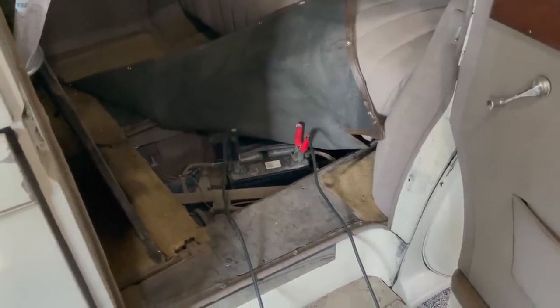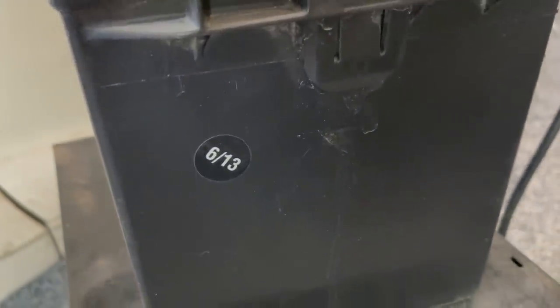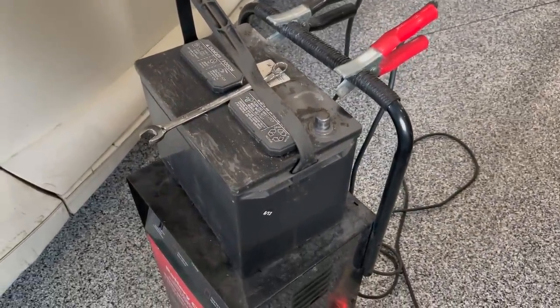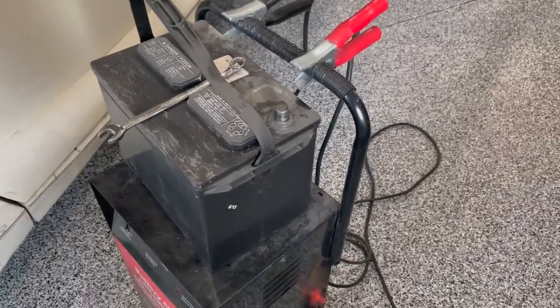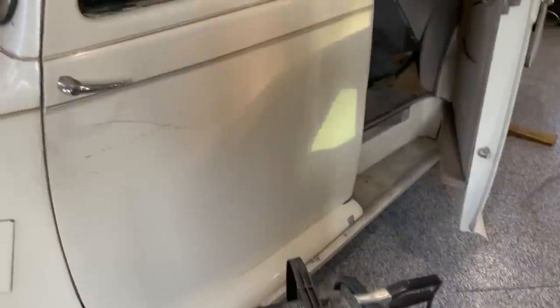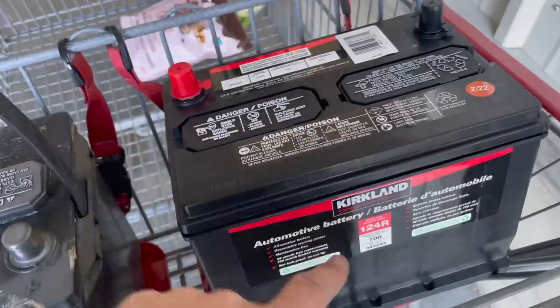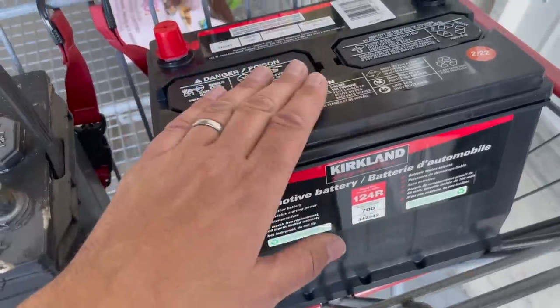So I'm going to pull that battery out and run into town and grab a new battery. The fellow said it was a newer battery — newer as in nine years ago. Nine years is a long time to have a battery sit. Since it didn't do much nine years ago, I'm guessing it's not going to do much now. I'll take it in as a core charge. I picked up a new battery at Costco — 700 cranking amps. That's a big engine, but that should do the trick.